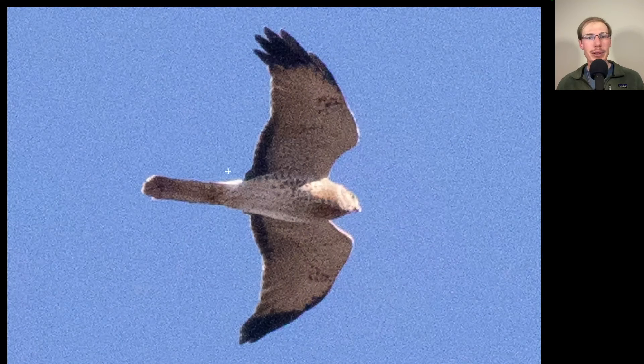Here we have a raptor with a long tail and long, somewhat skinny pointed wings. This is another northern harrier, and this has the distinctive adult male plumage with those dark black wingtips and the dark trailing edge to the secondaries, but otherwise pretty white and gray underneath. These are sometimes called gray ghosts.